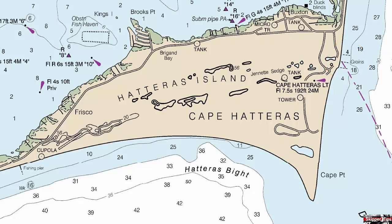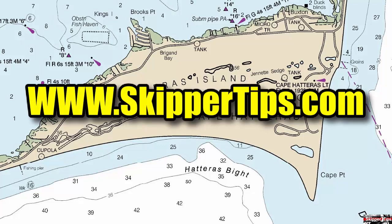Now you know how to identify dangerous submerged areas on your nautical or electronic chart, like ruins, jetties, pilings, fish traps, and groins. This will help you sail safer on the waters of the world, wherever you choose to sail or cruise. This is Captain John, and this has been another one of my video tips of the week. Find more sailing tips and techniques on www.skippertips.com.